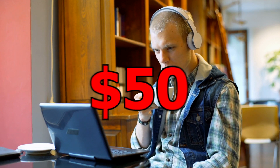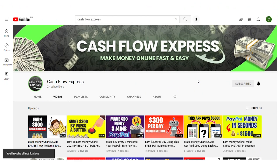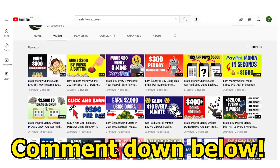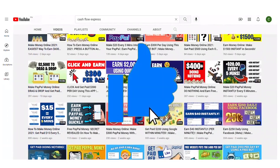After watching this video, you can begin earning $20 to $50 over and over again in real cash. Please do subscribe to my channel and turn on the notification bell before we begin. If you have any questions or suggestions, please leave them in the comment area below. Please give this video a big thumbs up if you found it useful.